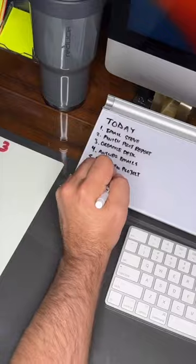Priorities change and things can get stressful, but I always have a good plan in front of me. And when I have a good plan, I know that I can take on anything and feel confident doing it.